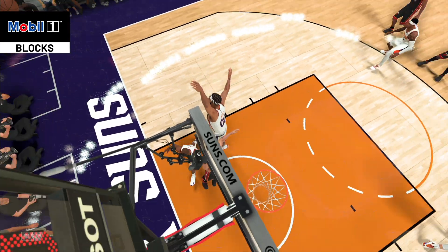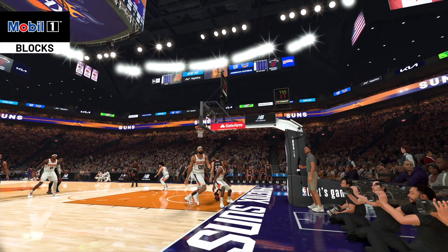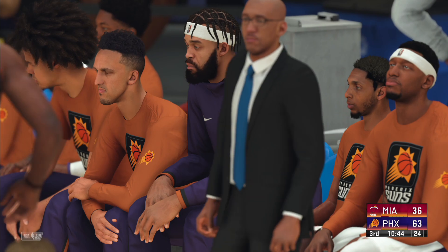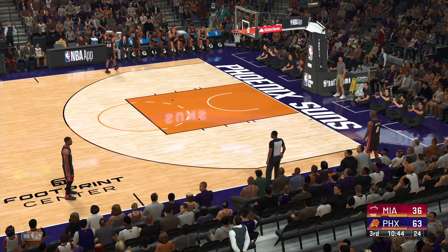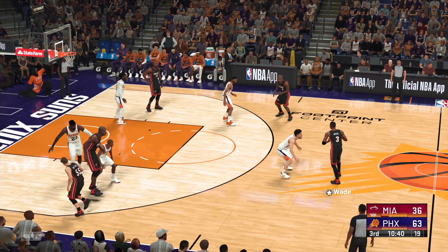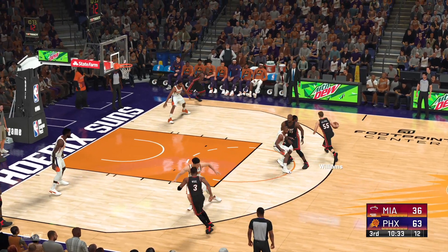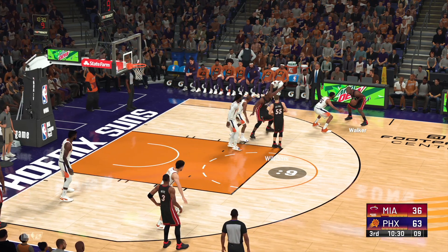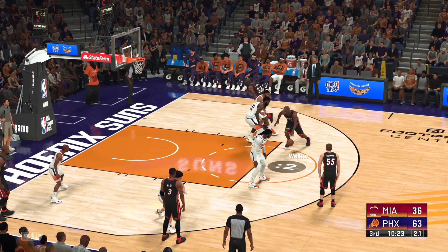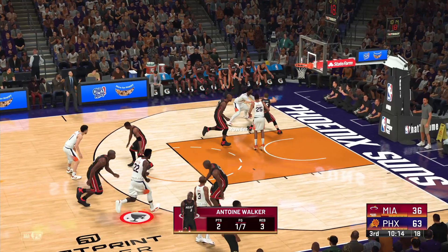Let's take another look at the staunch defense during that mobile one block — textbook defense, positioning himself well to send it back. Heat substitution — Alonzo Mourning. Here's Wade, he's got 12. Pass to Williams. Back to Walker. Just five to shoot — the shot not on target. Excellent D there from Ayton — not been an easy start, three straight misses on these possessions.